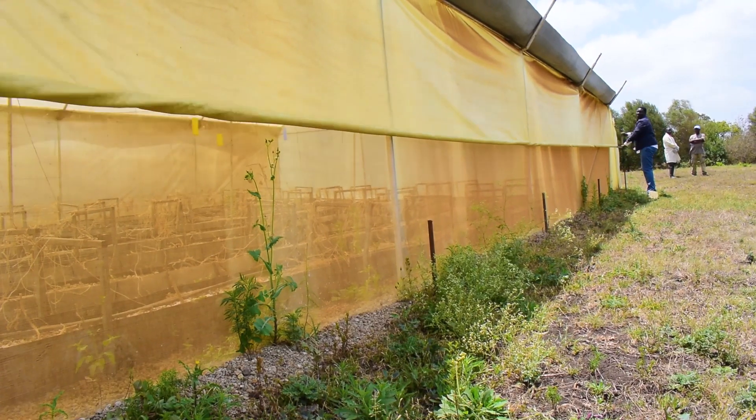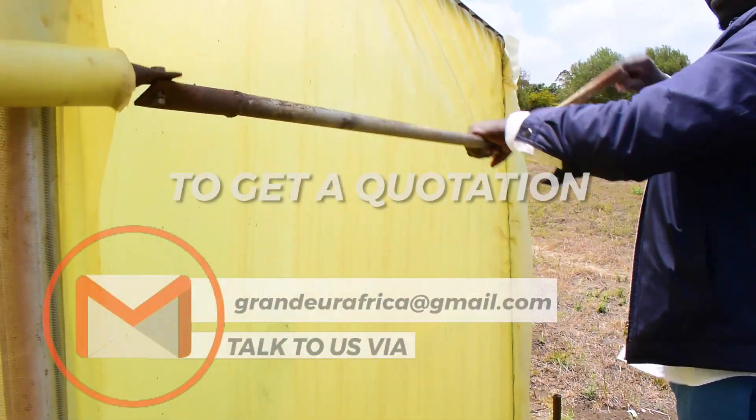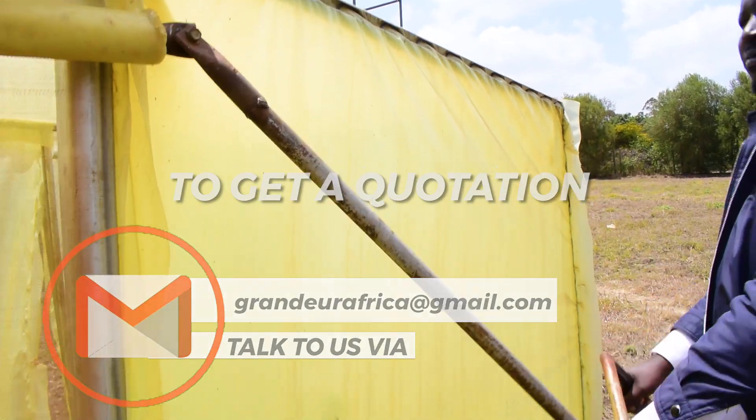To get a free quotation on this kind of greenhouse, talk to us via our email: granduaafrica@gmail.com.